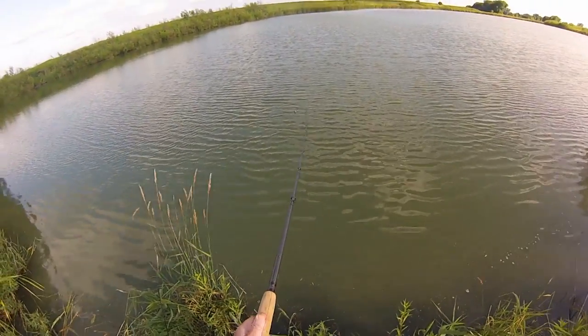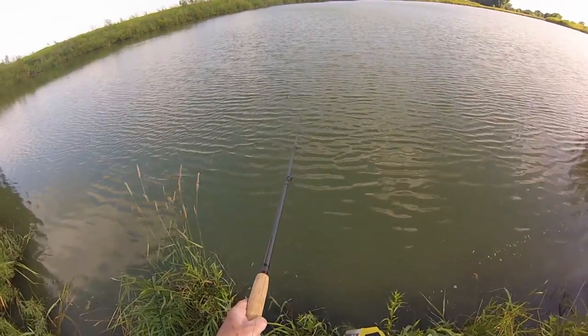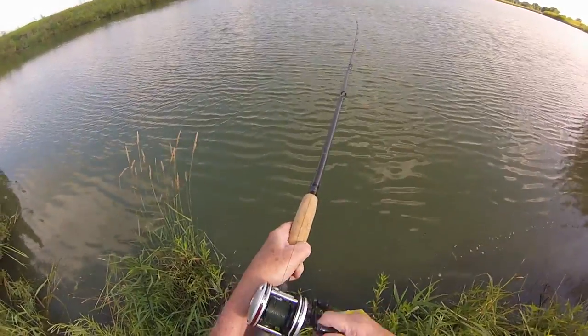Oh, he was way out there. Heavy fish, heavy fish.